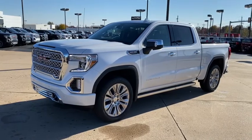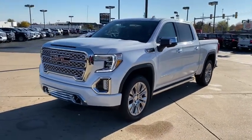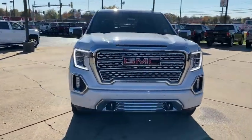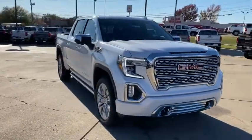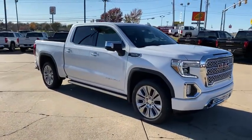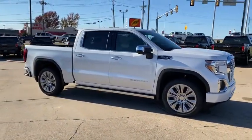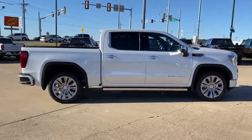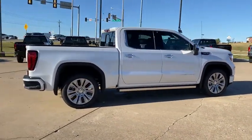Look no further than the 2021 GMC Sierra. Make the most of every drive when you travel in modern style and comfort. Sculpted lines and a quiet cabin soothe your mind, while the latest safety and infotainment tech keeps you secure, focused, and entertained. All you need to do is relax and enjoy the ride.